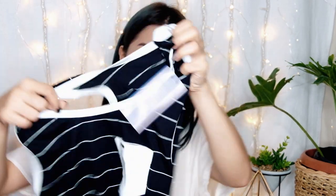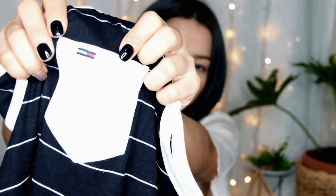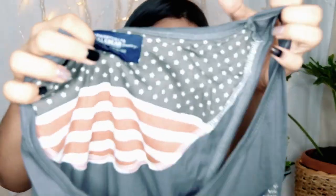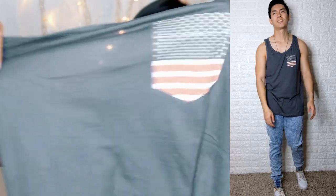Next we have these sando tops — I think these are Class A items. The brand tag says Tommy. It has a pocket and a logo here. Then we also have a design with large stripes. And another one, this is Pull and Bear — it says 'Pull' on the tag. It also has a pocket. The fabric is very soft and cool — very comfy.